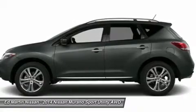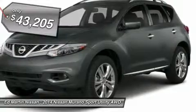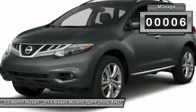Great fuel economy and a powerful V6 engine combine to deliver a refined driving experience, and is priced below $45,000. This vehicle has less than 100 miles.